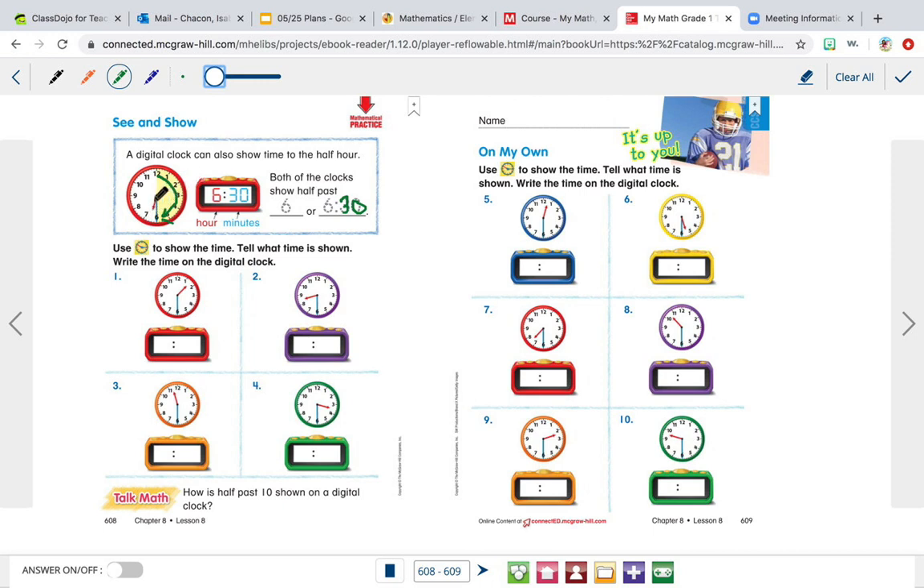Then we look at the hour hand. The minute hand is on the six — it's halfway down, so we know it's going to be thirty. Then we look at the hour hand — the small hand. The hour hand is pointing towards the middle of seven and six. Whenever the hour hand is pointing in the middle of a number, we go back and pick the smaller number. So it's not half past seven — it's half past six, because the hour hand went halfway through six. So it is half past six, or six thirty.